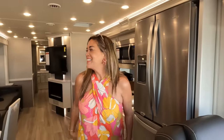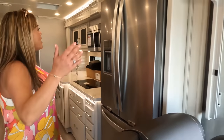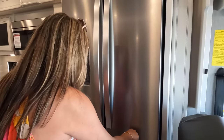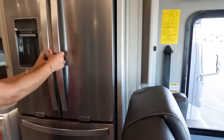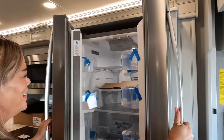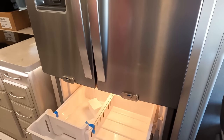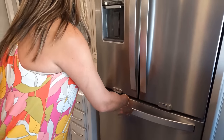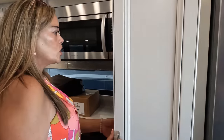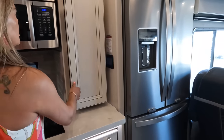Let's do the kitchen. We've got a residential Whirlpool refrigerator right by the driver's seat — great size with a nice freezer. The kitchen is gorgeous with LED lights above the slide. And here's a pull-out pantry — nice and spacious.